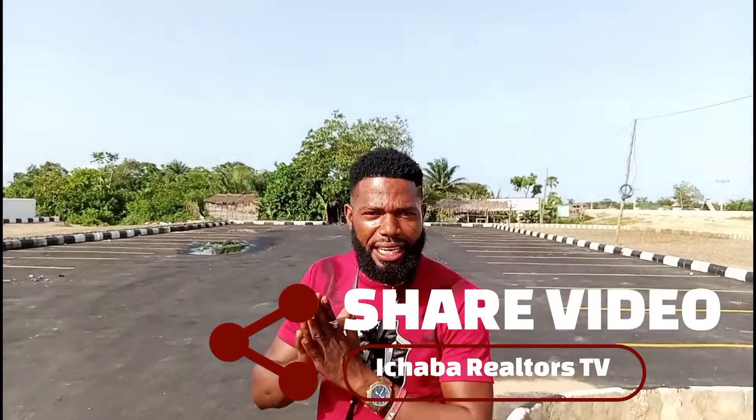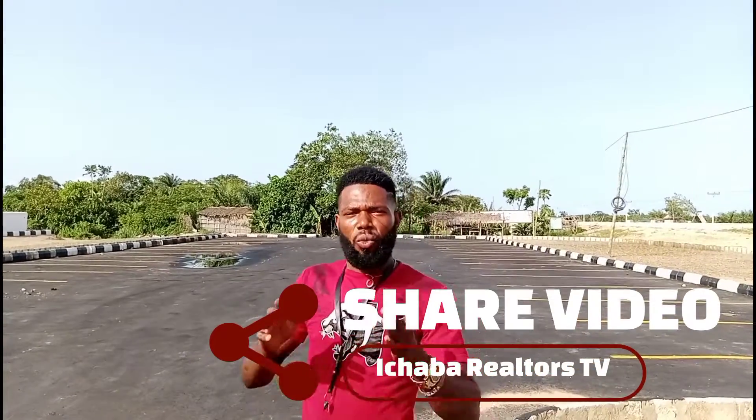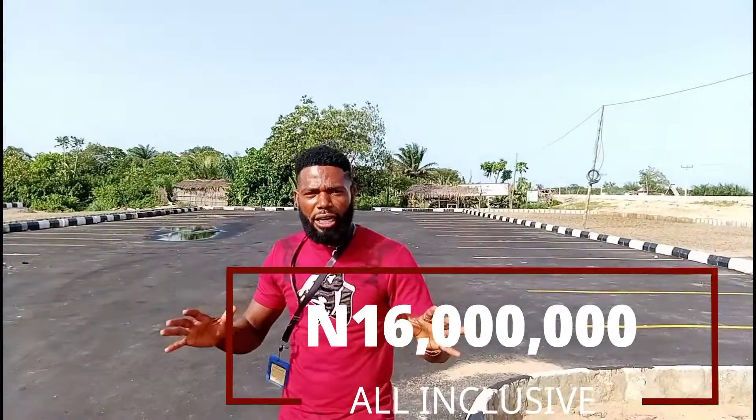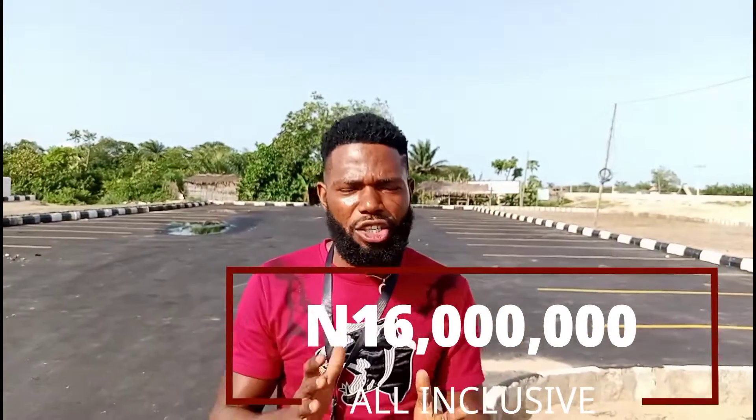One amazing opportunity I want to give you right now: if you are able to pay into Itunu Residential today, within this week, if you can make an initial deposit of 5 million naira you'll stand a chance to save yourself 10 million return on investment. Because this estate is currently selling for 16 million all inclusive, but come the 8th of this month this property is going to be selling for 26 million — that's a 10 million return on investment.